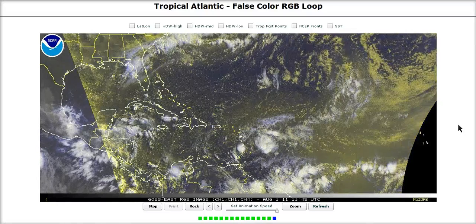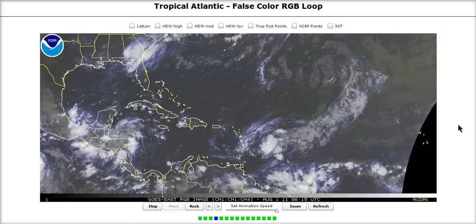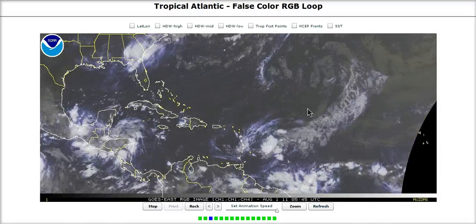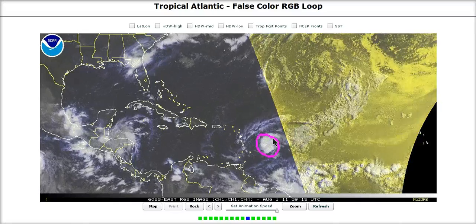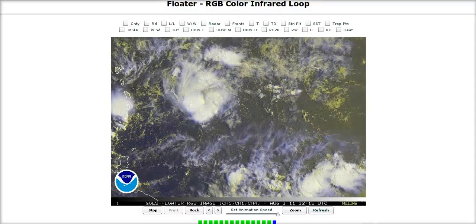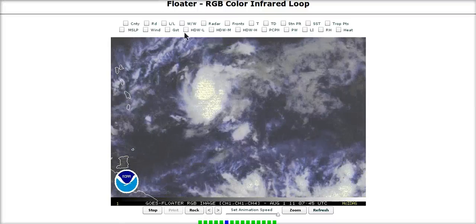It's really given us the run around in terms of guessing when it's finally going to develop. Its organization has been less than perfect over the last couple of days and it's been very complicated and it's still rather complicated this morning. At first glance on the large screen it looks like we have a decent ball of convection and what probably has an area of low pressure developing into a tropical depression, but if we zoom in on this on the floater we can see that there is a little bit more going on than that.